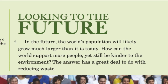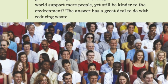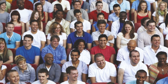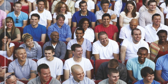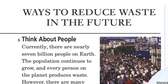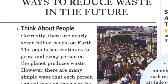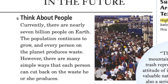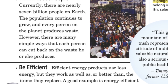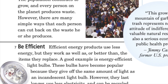Looking to the future: in the future, the world's population will likely grow much larger than it is today. How can the world support more people yet still be kinder to the environment? The answer has a great deal to do with reducing waste. Currently, there are nearly 7 billion people on Earth. The population continues to grow and every person on the planet produces waste. However, there are many simple ways that each person can cut back on the waste he or she produces.